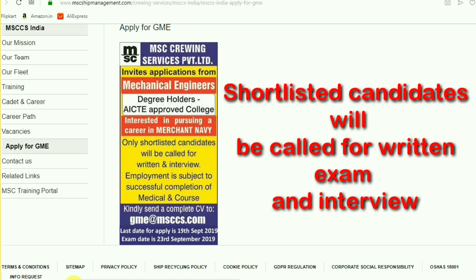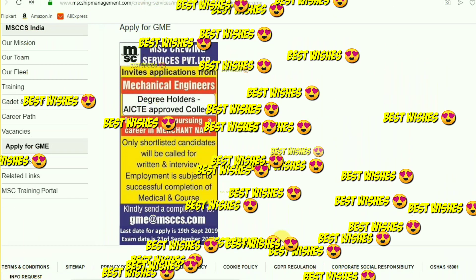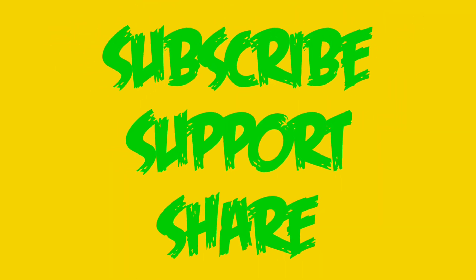The last day to submit your CV is 19th September 2019. The shortlist will be based on your B.Tech marks or your experience, etc. Best wishes to everybody — please share this with your friends who are still searching for GME sponsorship. It's a good, well-known company.